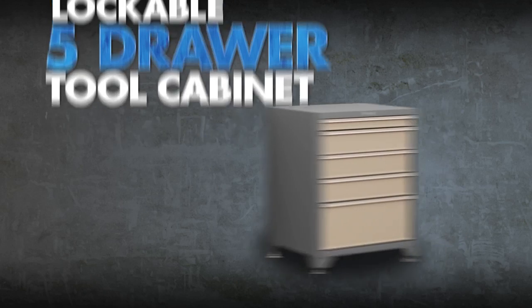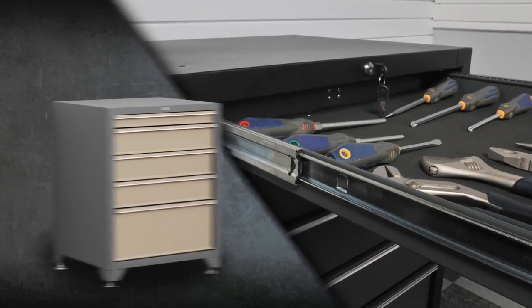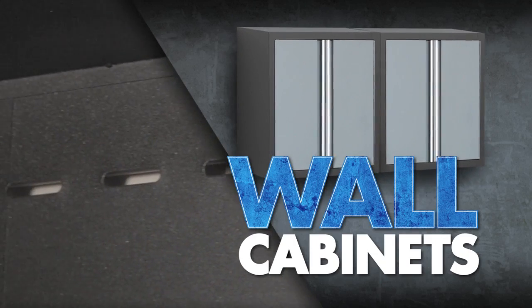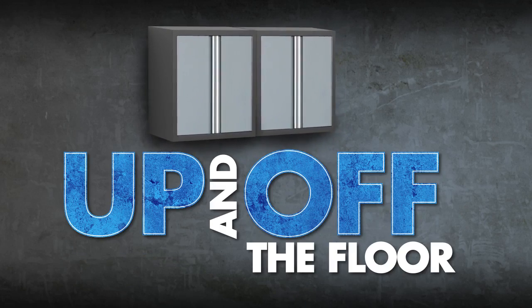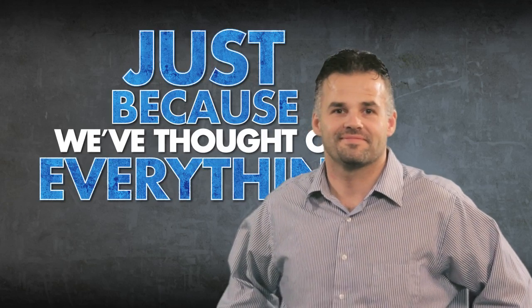Having trouble finding your tools? Try the lockable five-drawer tool cabinet with ball-bearing slides and cushioned liners. Wall cabinets with perforated cutouts on the back get your gear up and off the floor. And our base cabinets come with pull-out drawers, just because we've thought of everything.